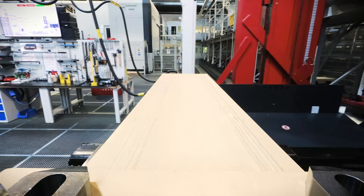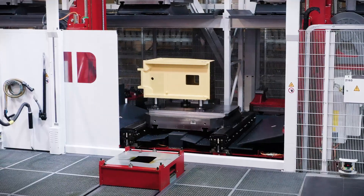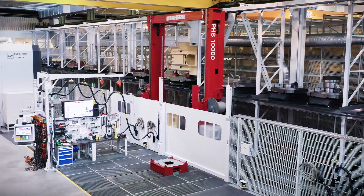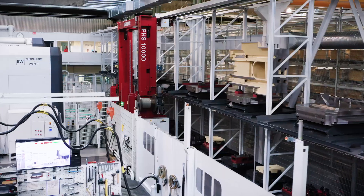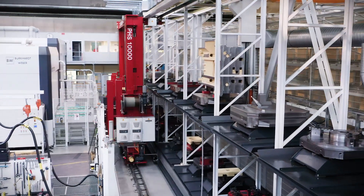Our powerful automation system has also impressed our own manufacturers. A special heavy-duty pallet handling system has been developed for the processing of machine beds for our gear technology division. Production management was won over by the clear advantages of automated handling of heavy workpieces.